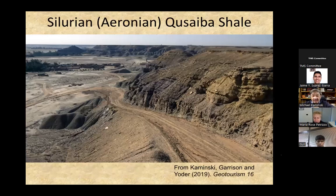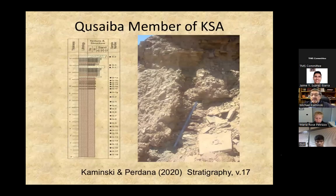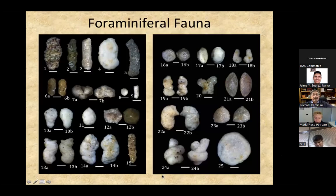In the Silurian, we have a thick unit of black shale — about 30 meters thick in outcrop. In the subsurface, it's the predominant petroleum producer in the Paleozoic, fueling large oil fields and a well-known source rock. In outcrop, it's been dated using graptolites to the middle part of the early Silurian, Aeronian stage — this is the Kusaiba shale. Pram and I sampled the upper half of the formation and published the results in Stratigraphy, Volume 17, in 2020. We have a surprisingly diverse assemblage of agglutinated foraminifera in the Silurian here.